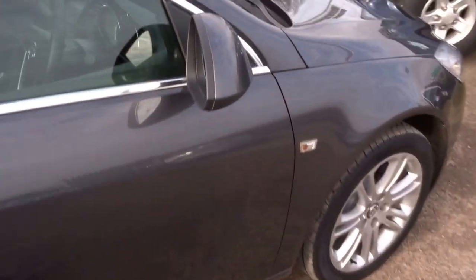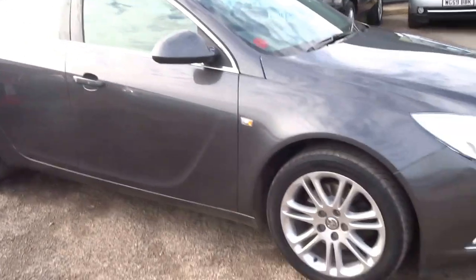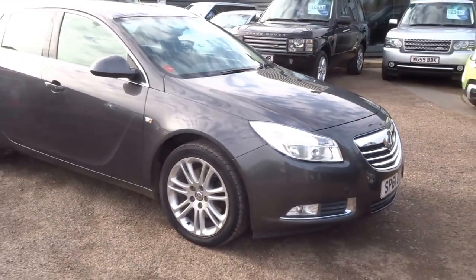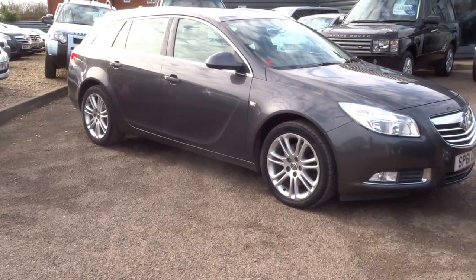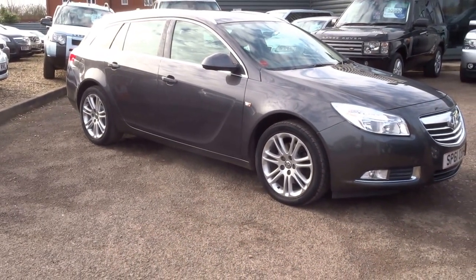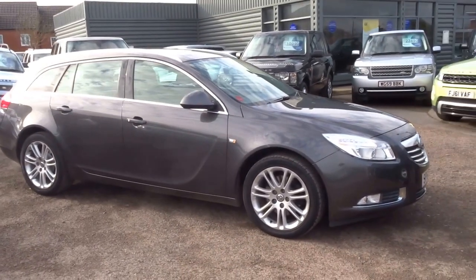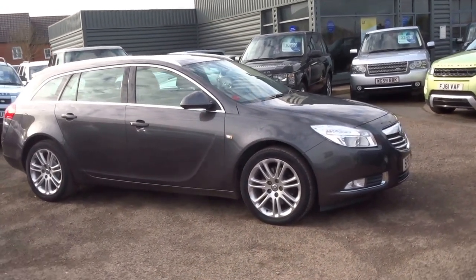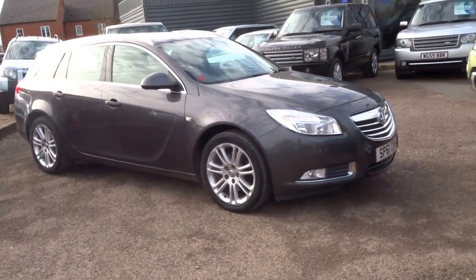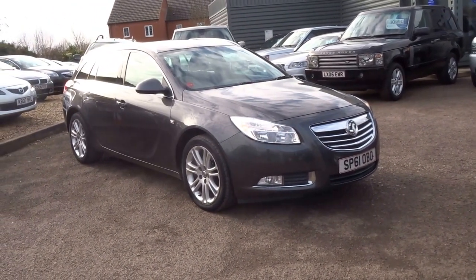Not a bad car. We took it in part exchange — the gentleman just swapped it for another Insignia that was slightly newer with more options on it, including the nav. We're selling this car today for just £6,490 — a diesel estate and great value. If you'd like to buy the car you can reserve it over the telephone for £500. Give me a call — my name's George and my number is 01926 267813. Thank you.